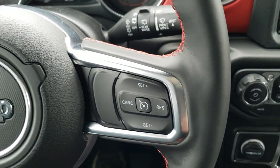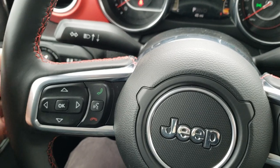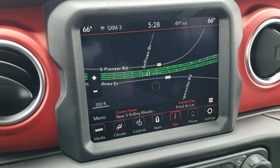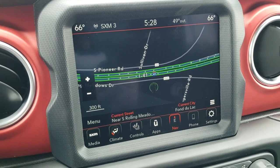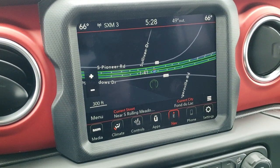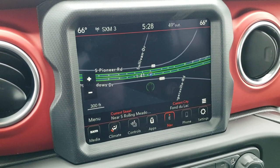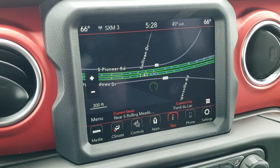Cruise controls on the right. Bluetooth and information center controls on the left. Audio controls on the back of the steering wheel as well. This one comes with the 8.4 touch screen radio — the 4C radio — which gives you AM, FM, and SiriusXM radio capabilities. This one has the factory navigation system on it. You can also do Android Auto and Apple CarPlay to project to the screen. So if you have Waze or Google Maps, you can project to the screen if you prefer using those programs.